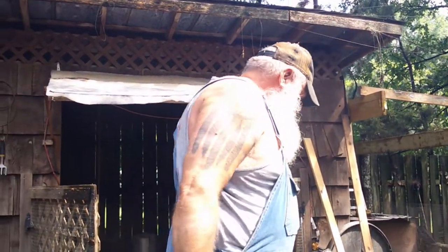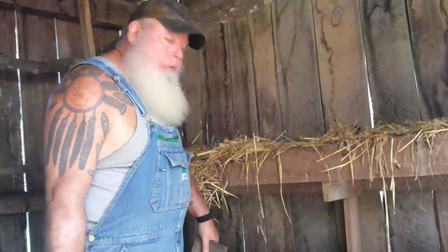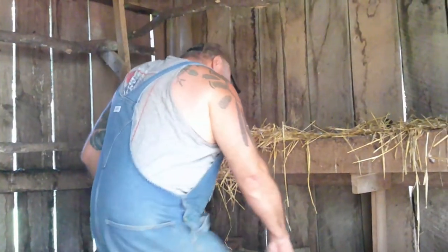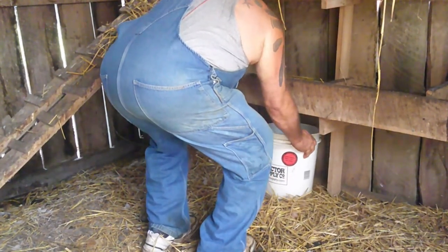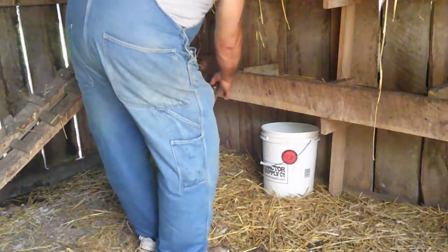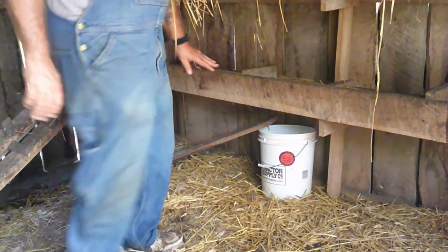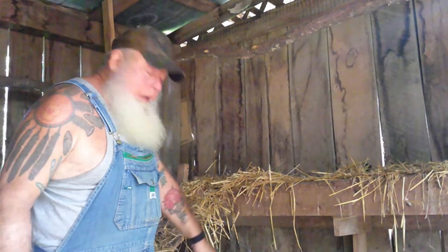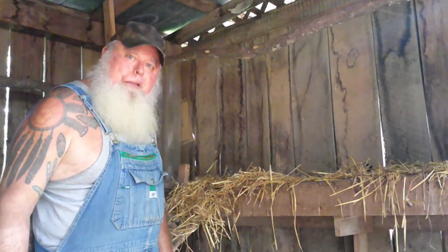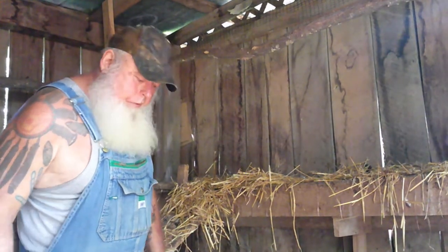Now we'll take it into the coop and set it up. We've got all those little guineas right now — they're learning to fly, some better than others — and I don't want to take a chance of them getting in here. I'll slide it back underneath those nesting boxes, then take my board and set it over here. Those rats will all come in here first thing tomorrow morning and there'll be floaters in there. For something so simple, it works so well.